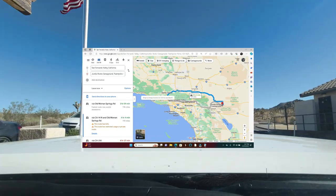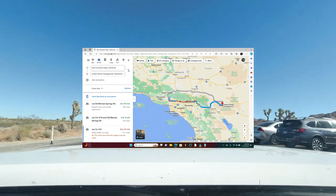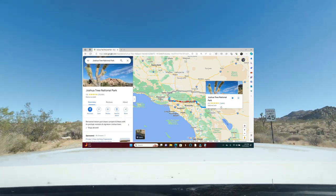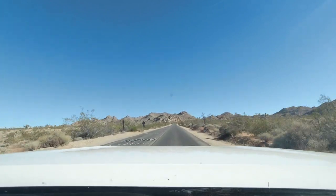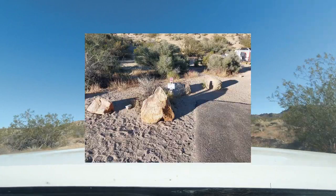There are a few ways to go. You can take the 210 or the 10 — it's all based on where you live. We chose Jumbo Rocks because that was the only availability that we found. The site that we got was amazing. That site was number 95.